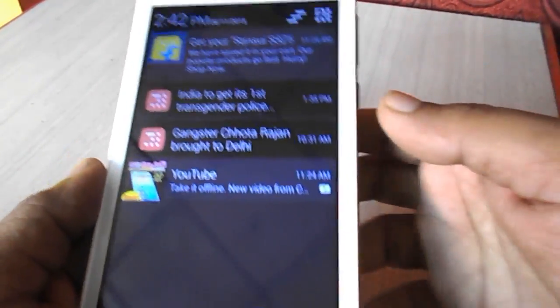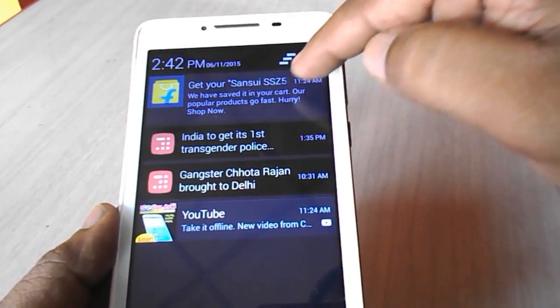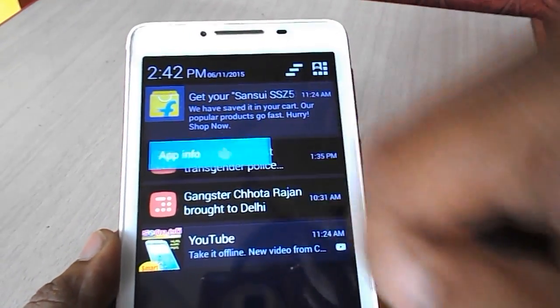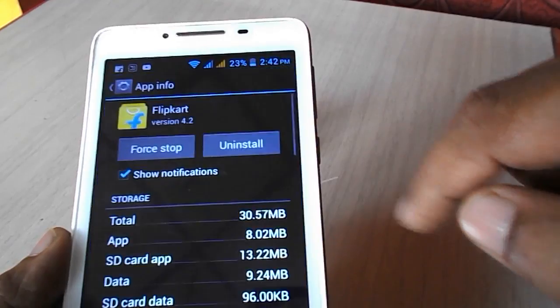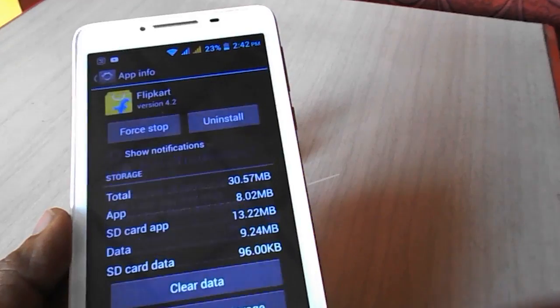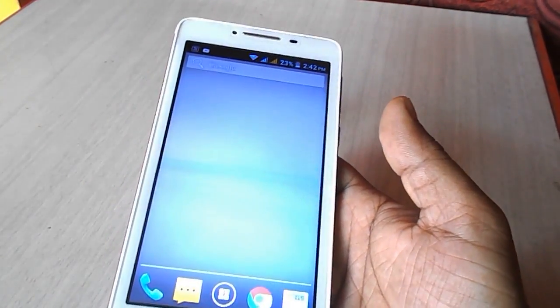Now look at that — I have just turned off the notification and all notifications are gone from my phone. And if you want to manage a particular notification for any app, just tap and hold, click info, turn the notification on or off, and click OK. That's it — it's simple to turn off unwanted notifications on your phone.